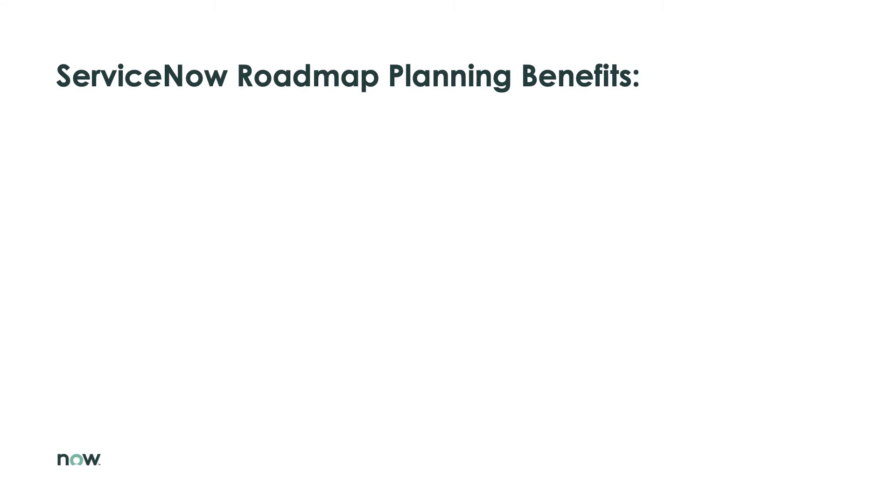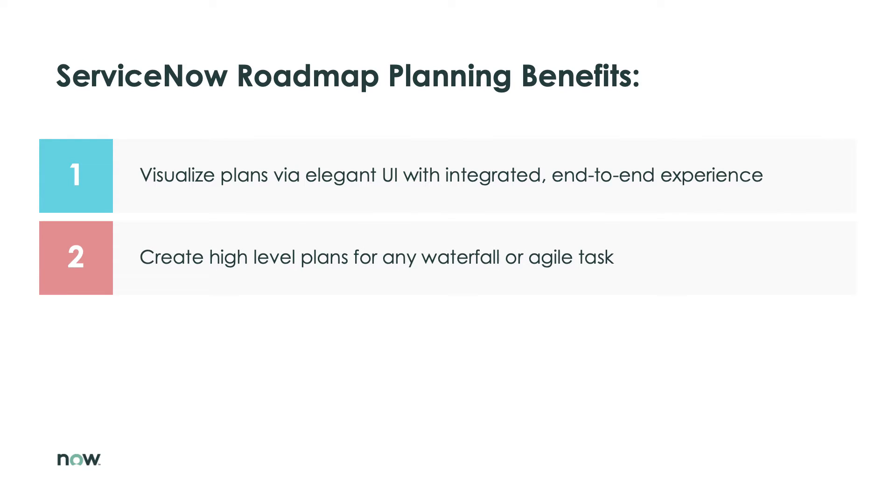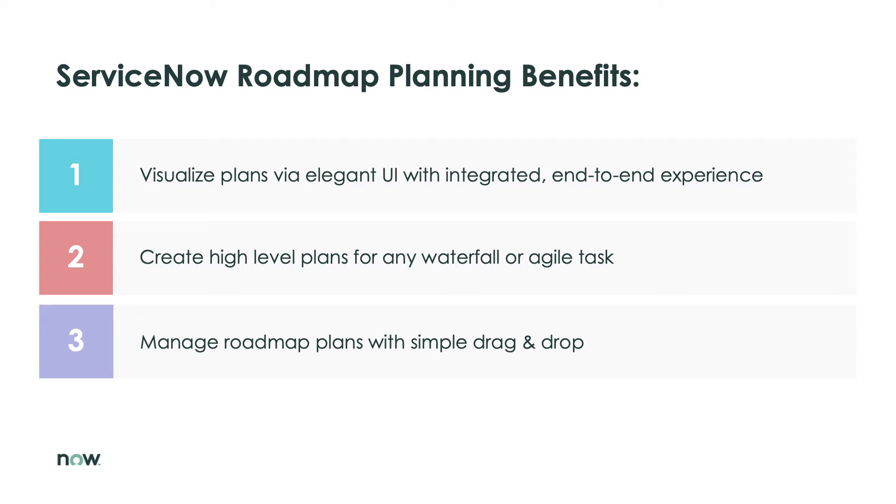ServiceNow Roadmap Planning provides an end-to-end integrated experience with an elegant UI and powerful visualizations for planning and managing an organization's roadmap initiatives. Users can create roadmap plans for any type of waterfall or agile project work and display those plans filtered by any desired criteria. They can easily adjust plan initiatives with a simple drag-and-drop, and roadmap plans can be shared with others across the organization, so everyone will know what the plan is and that they're working on the right things.